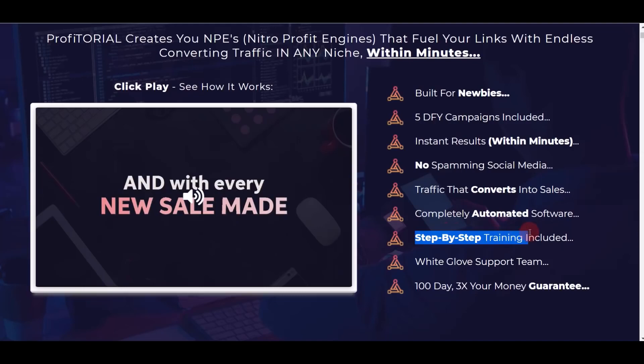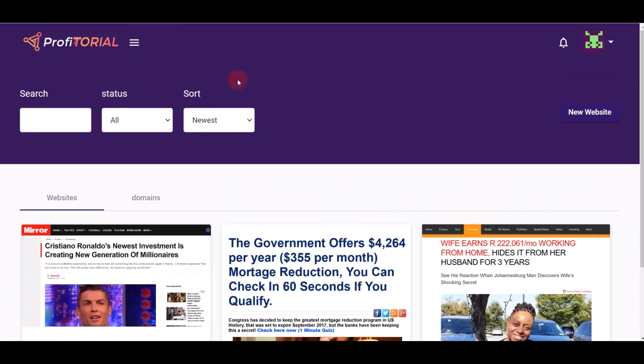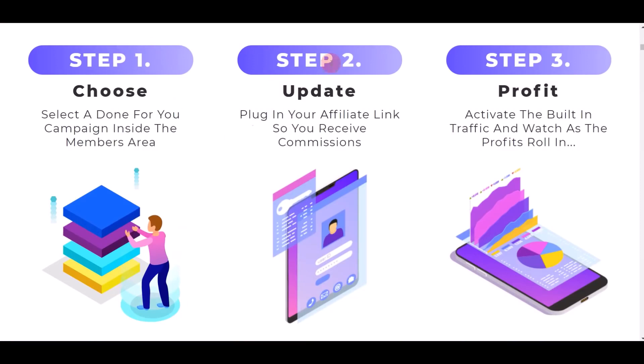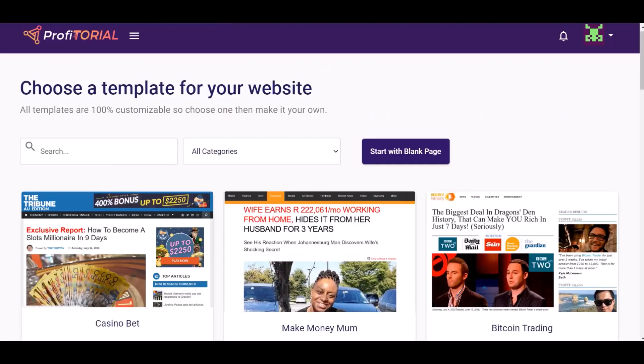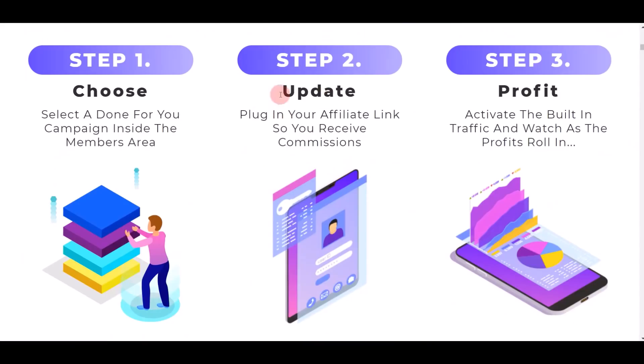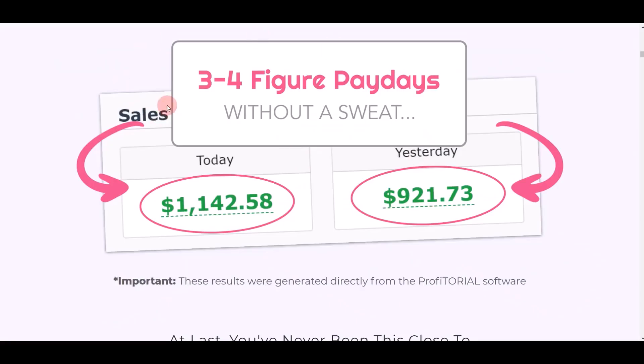You can get instant results within minutes — like over $453 on just day two — and you don't have to spam on social media. Everything is 100% done for you with all the traffic built in within the application. It's fully automated and they give you step-by-step training and all the support you need. There are three easy steps: step one, find a done-for-you campaign in your members area; step two, put in your affiliate links; step three, activate the traffic and start seeing profits every day.